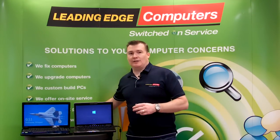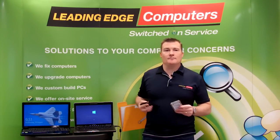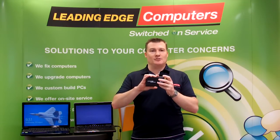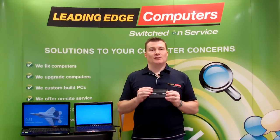Now a common question we get asked all the time is what to do with the old mechanical drive when it's removed. The good news is it can be used as an external hard drive for storage and backup. All you need is a caddy like this one from Amicro for the drive to sit in, and you have a handy external backup drive.